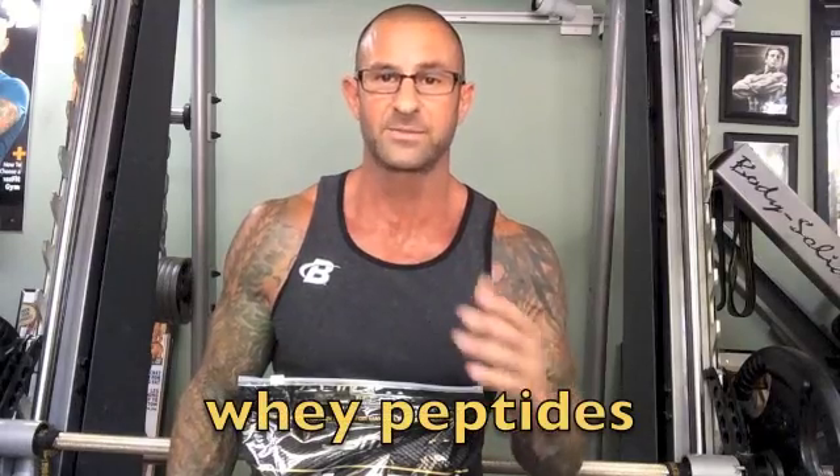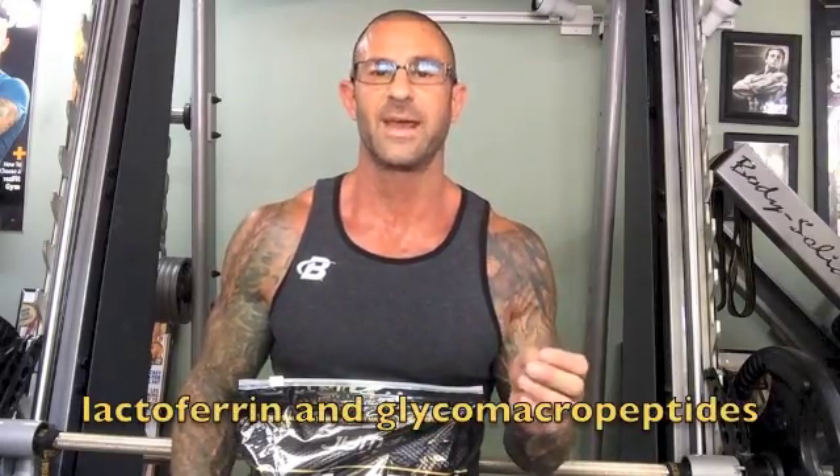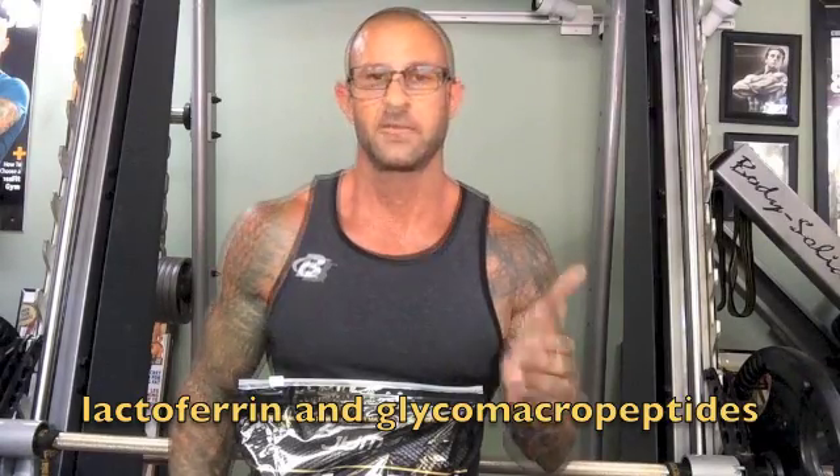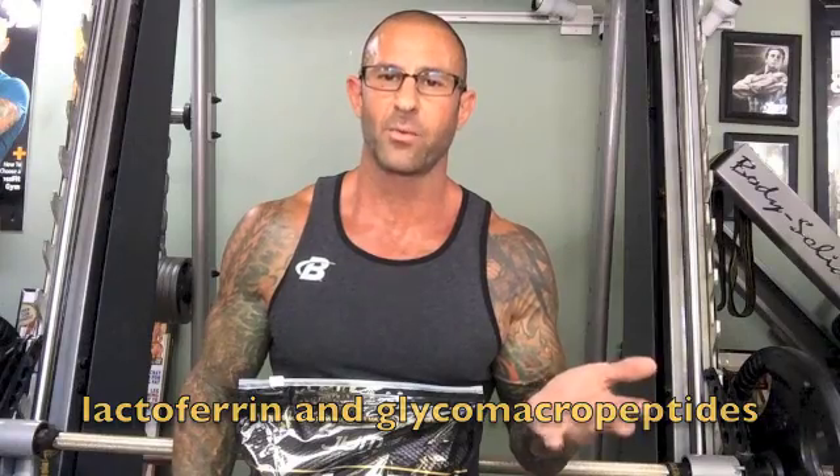The ion exchange process basically uses harsh chemicals to isolate the whey protein and make it pure. However, the problem is that you lose a lot of what we call microfractions from the whey, particularly the whey peptides, which we now know are absolutely critical to the benefits of whey. Ion exchange typically removes all of the whey peptides, as well as lactoferrin and glycomacropeptides.